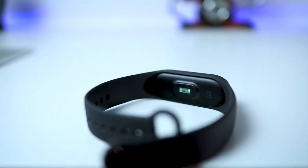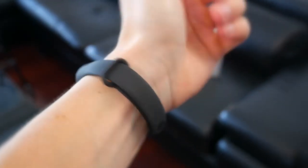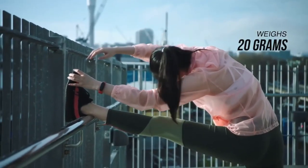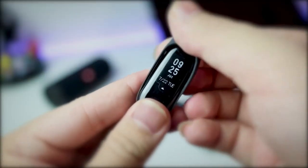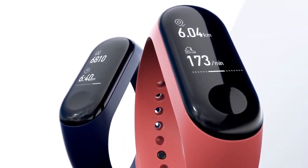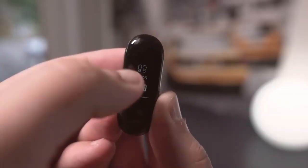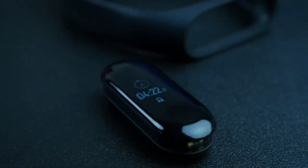The Mi Band 3 isn't going to floor you with its design but it does look better than previous fitness trackers from the company and won't stretch your wallet. It's notably light on your wrist at 20 grams. The dimensions of the tracker are 17.9mm by 46.9mm by 12mm, whilst the screen is a 0.78-inch OLED panel that sits lengthways along your wrist. It has a touch screen so you can swipe to scroll through the menus, and there's a touch key at the bottom to activate features or go back.